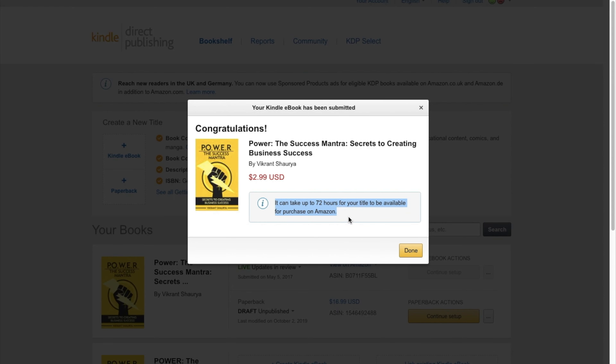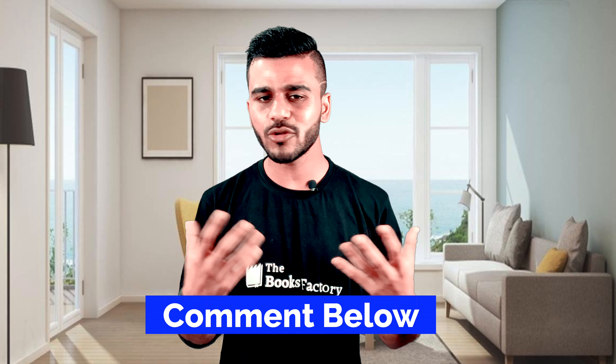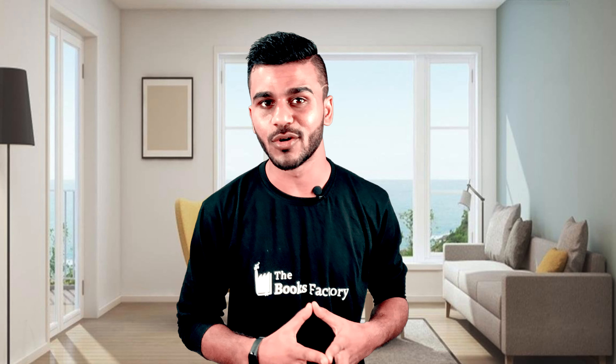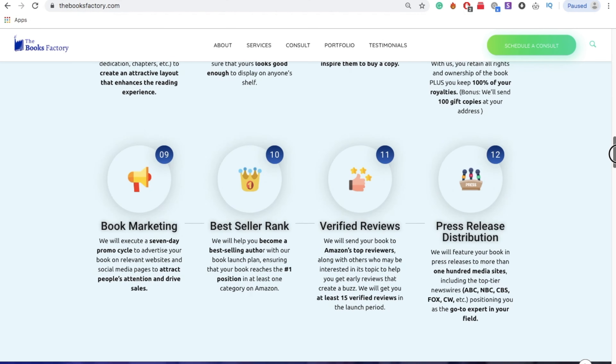You are done. Congratulations! In 72 hours, your book will be live. I hope you get inspired by this simple five-step self-publishing process. Leave a comment below if you have any questions on how you can turn your book idea into a best-selling book. Hit the like button if you liked this video and subscribe to the channel by clicking on the red button below. Also, check out my all-done-for-you publishing company at thebooksfactory.com and schedule a free consult with us. Just Google thebooksfactory.com. Thank you for watching.